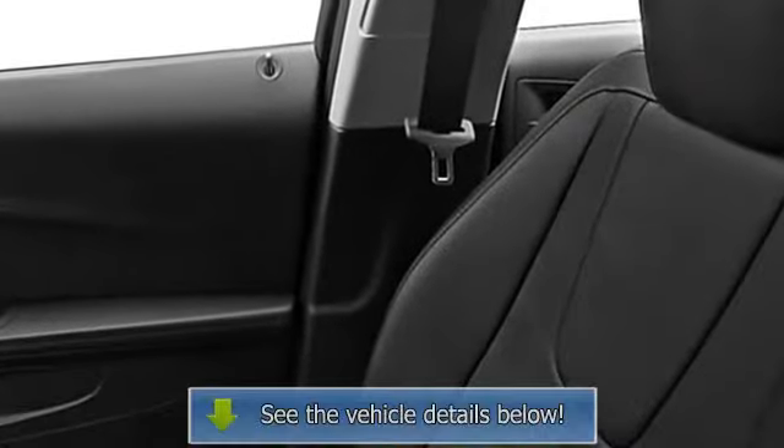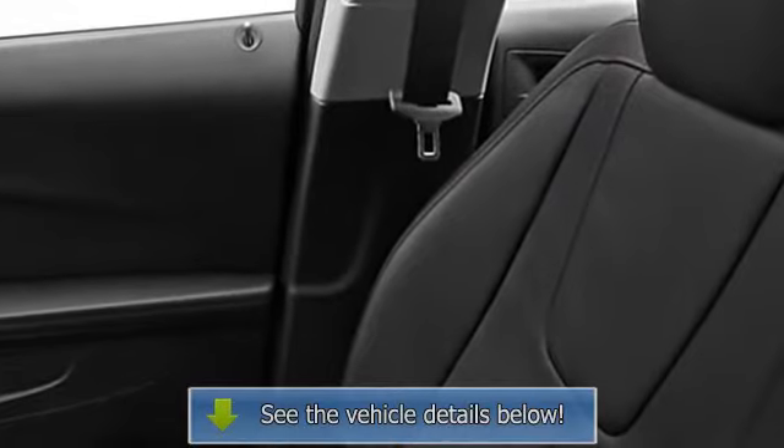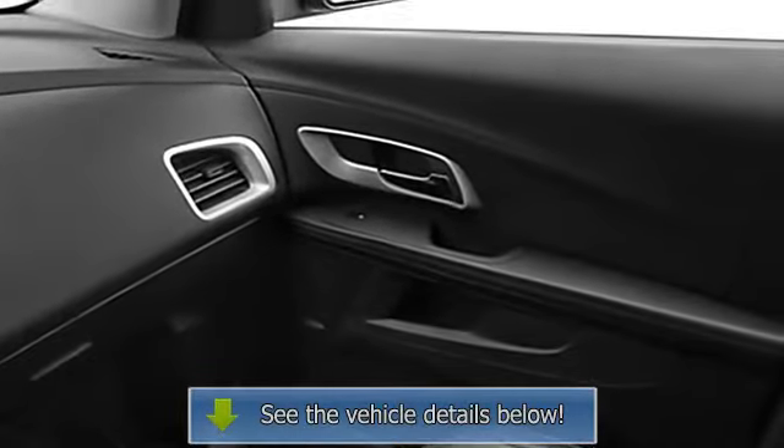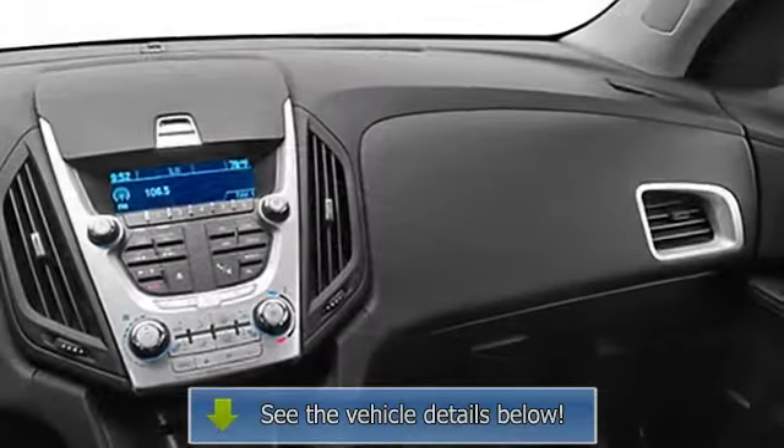Power driver seat, center console, heated outside mirrors, rear center armrest, power lumbar driver seat, body color bumpers, fuel data display, power mirrors, color coded mirrors, rear window defroster, reading lights.